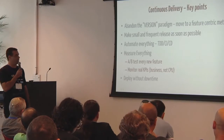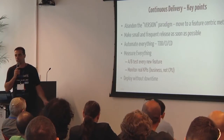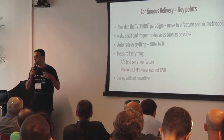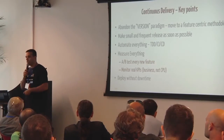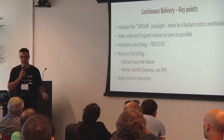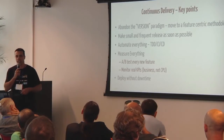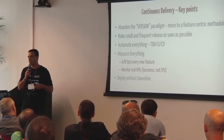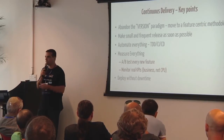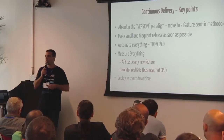Key points about continuous delivery: basically, you abandon versioning — there's no such notion as a version. You go to feature-centric development; you develop a feature and once it's ready, you push it and deploy to production. You automate everything. You move to test-driven development, which is highly critical. When you deploy many times a day, everything has to be automated; you cannot rely on manual QA — it's slow. And you measure everything: you run AB tests, feature toggles, you define your KPIs — the business KPIs, not hardware KPIs. You define what is good for your business.